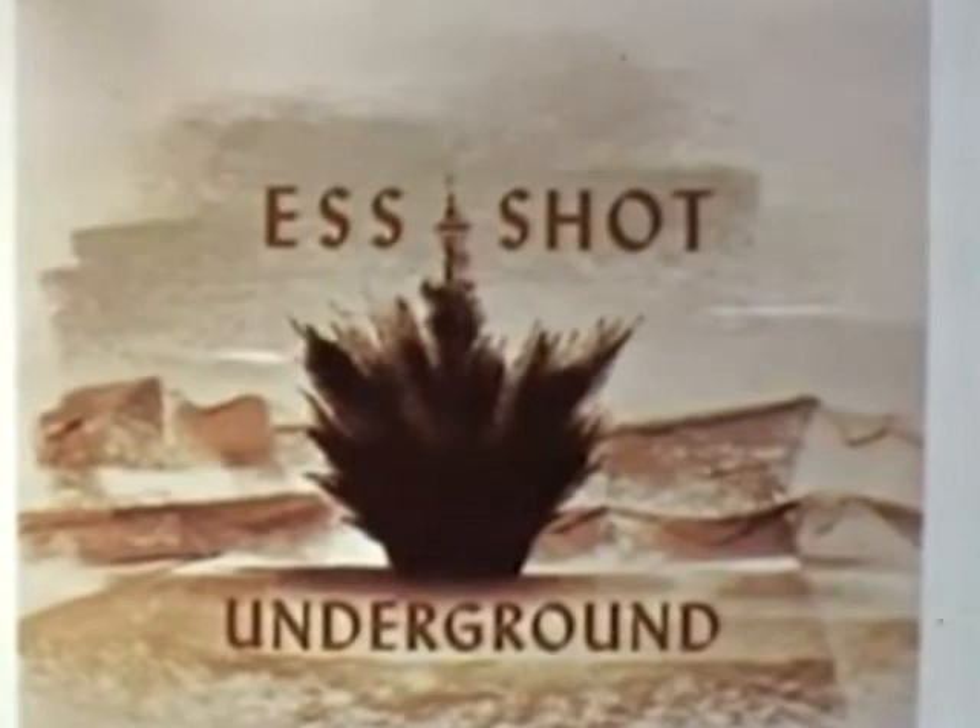The S, or underground shot, was scheduled to extend our knowledge of the cratering efficiency of nuclear weapons. In 1951, the first underground nuclear shot was fired during the Jangle series, with a yield of 1.2 kilotons.